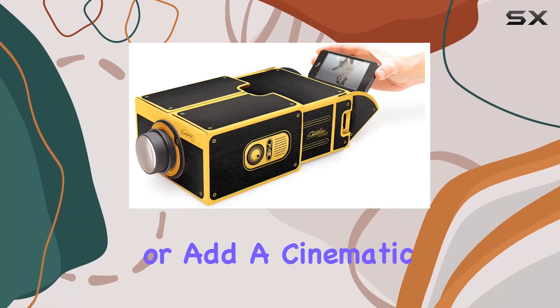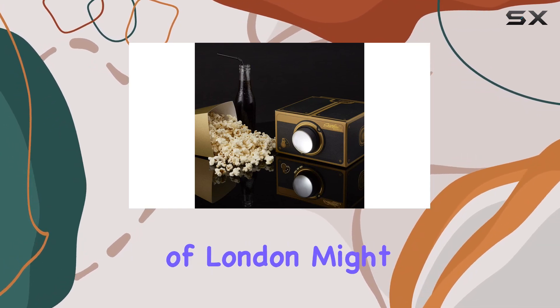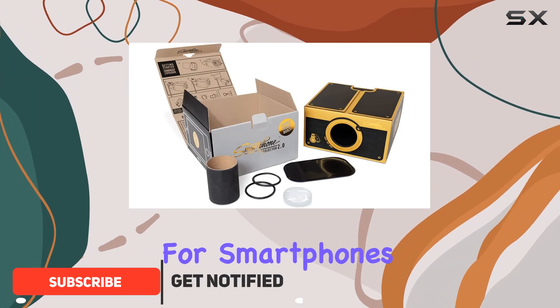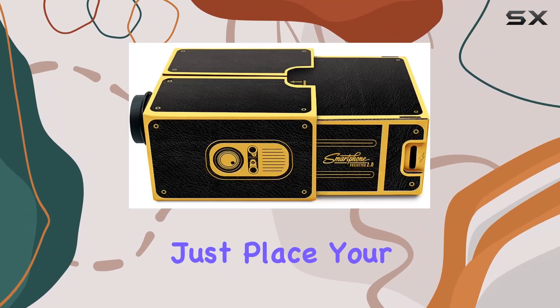Looking to elevate your movie nights or add a cinematic touch to your gatherings? The Smartphone Projector 2.0 Black and Gold from Luckies of London might just be your perfect companion. This portable mini projector for smartphones opens up a world of entertainment possibilities without the hassle of wires or cables.